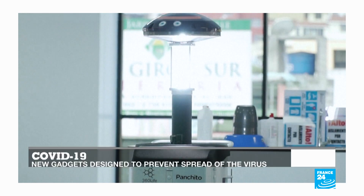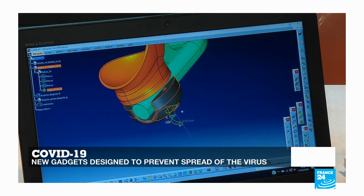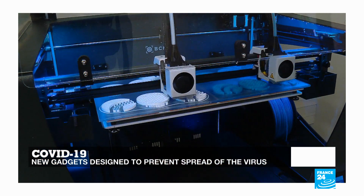Hello and welcome to this edition of Tech 24 from home. We hope you and yours are safe. Coming up, from ultraviolet light to new doorknob mechanisms and novel fabric, we sift through the most impressive innovations to help reduce the risk of contamination.